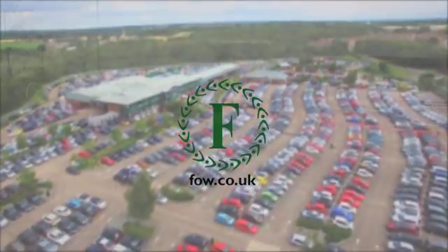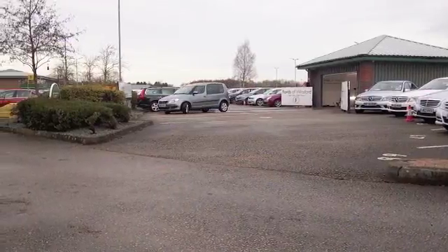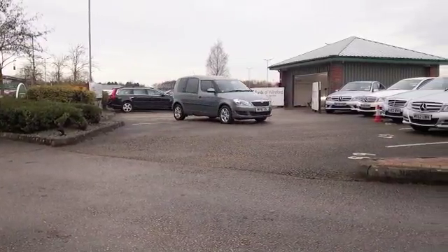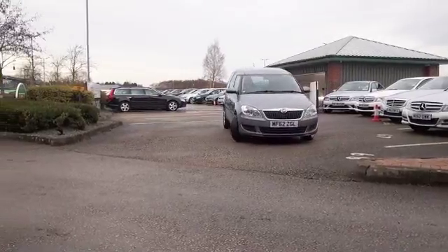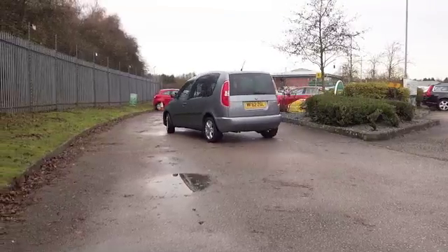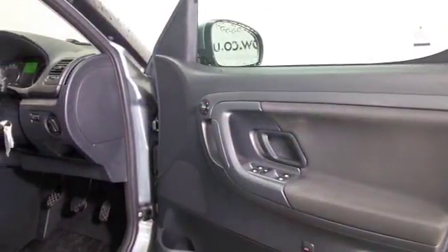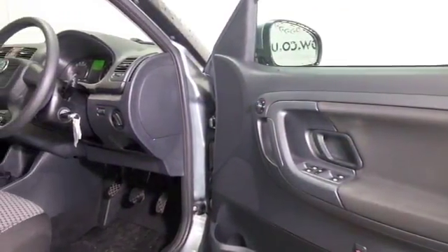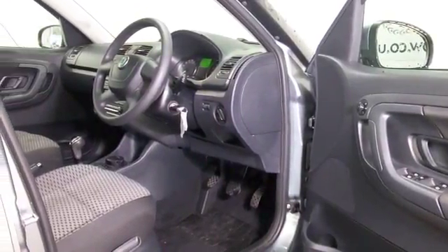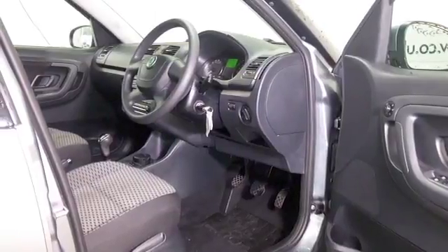The Skoda Roomster is a very solidly built car. It's slightly unconventional looking, but it's got great style and great appeal. It's a people carrier stroke family-friendly car with plenty of space for passengers, a large boot for your luggage, and clever seats that can be moved back and forwards giving you plenty of room in the back.